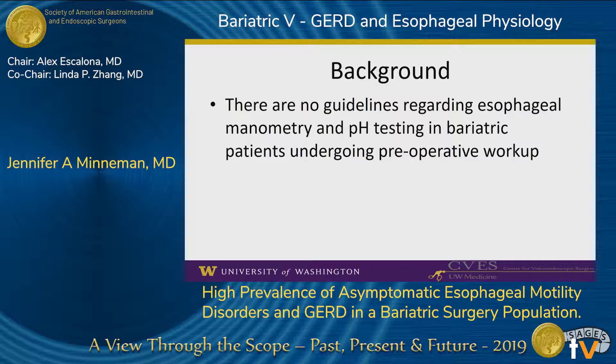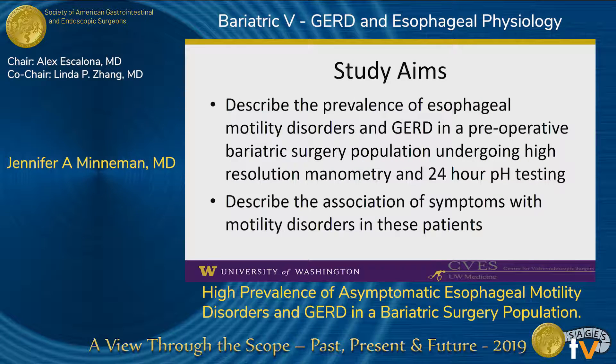Despite the extensive surgical changes to the stomach and increasing recognition of the problem of postoperative GERD, there are no guidelines regarding preoperative esophageal manometry or pH testing in bariatric patients. Our study aims to describe the prevalence of esophageal motility disorders and GERD in a preoperative bariatric surgery population undergoing high-resolution manometry and 24-hour pH testing.